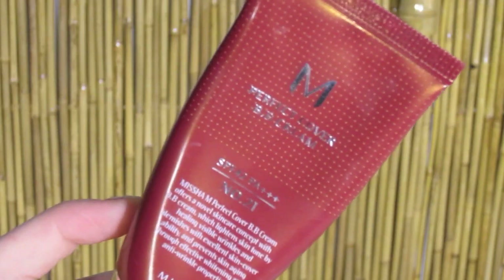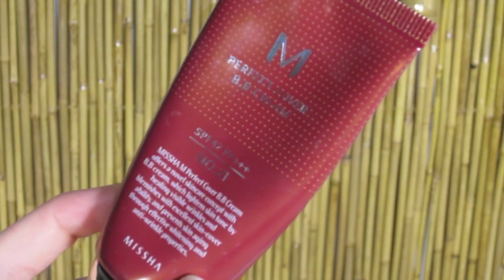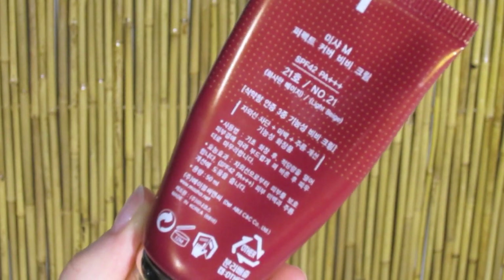Next up, more BB cream! But this time we're going to use it as a concealer. I'm using Missha M's Perfect Cover BB Cream. This BB cream gives great coverage and has a greenish undertone, perfect for counteracting red areas. Dot this on the red areas and blend by padding. Using BB creams is a great way to combat blemishes and wrinkles while giving your skin a flawless glow.